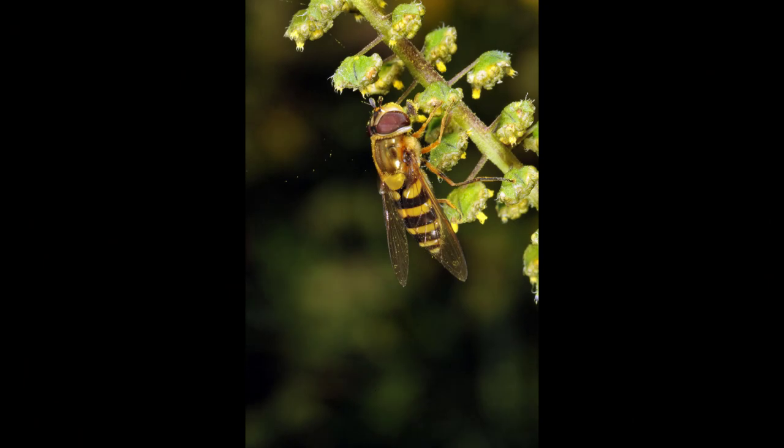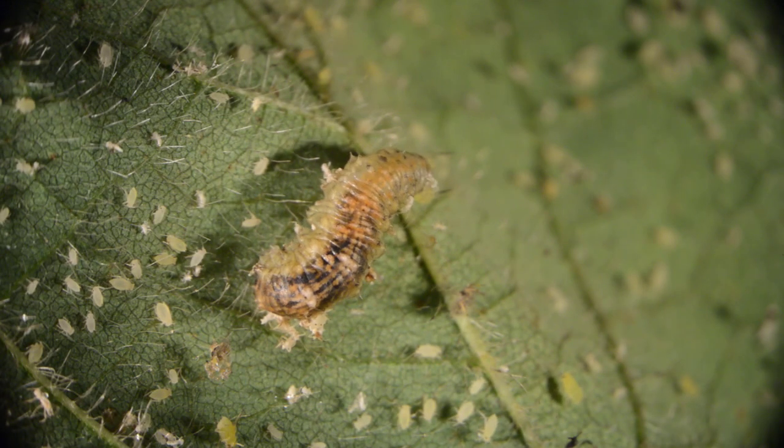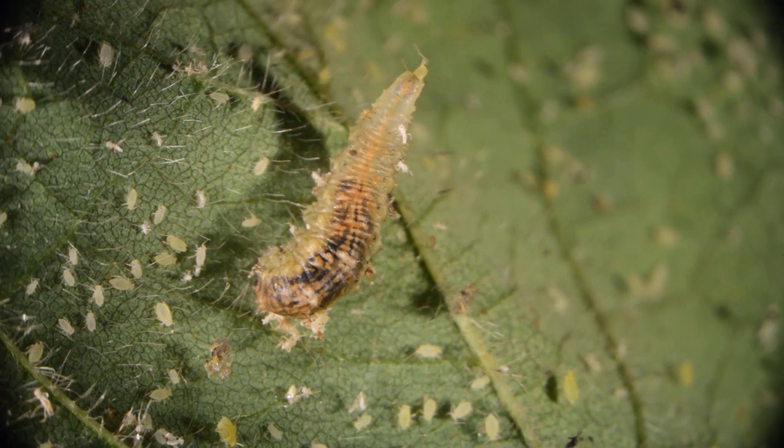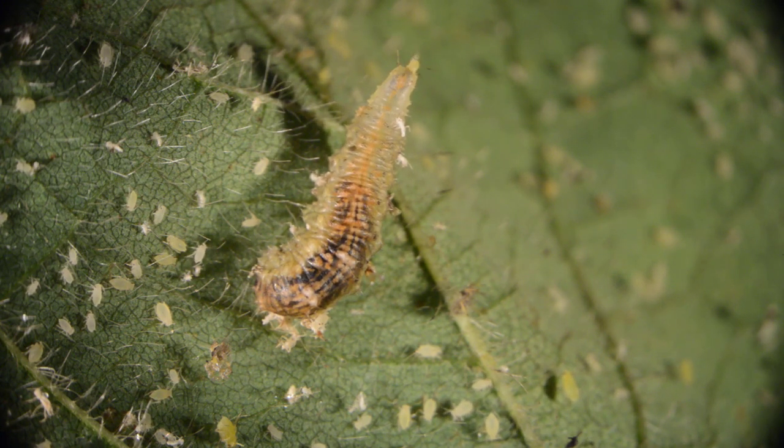There are a number of natural enemies that will eventually find and eat aphids. These include flower flies who resemble yellow jackets, but lay eggs that hatch into maggots. Here you see a maggot hunting for an aphid, catching one, and then eating it.